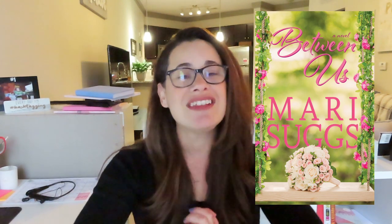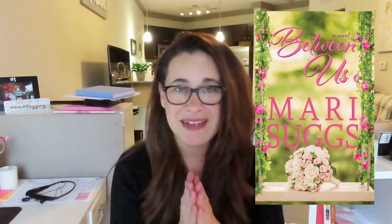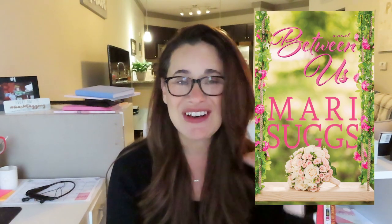Without further ado, here is the cover! Oh my god, is it not beautiful? I'm so in love with this cover — it's everything I wanted. It was designed by my son Dylan Suggs. If you love the cover and would like him to design a cover for your novel, I will leave his information in the description box below.